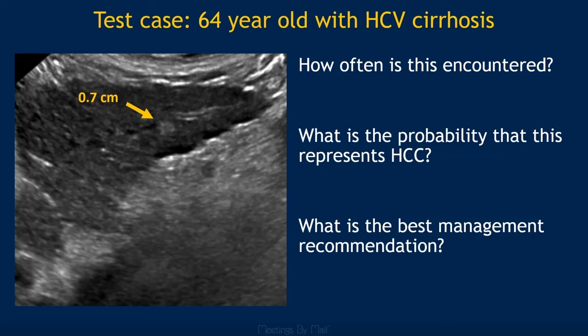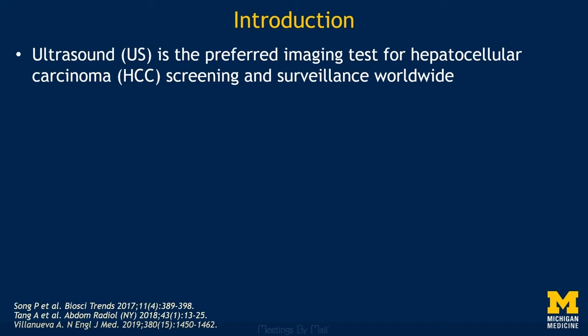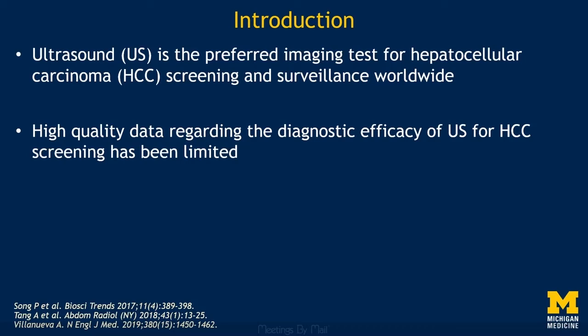Ultrasound is the preferred imaging test for HCC screening and surveillance worldwide, and most liver societies recommend screening high-risk patients every 6 to 12 months. However, high-quality data on the diagnostic efficacy of ultrasound for HCC screening has historically been lacking, largely because of variability in techniques and reporting.